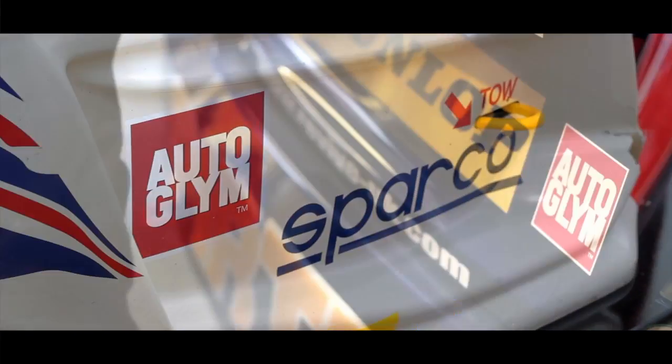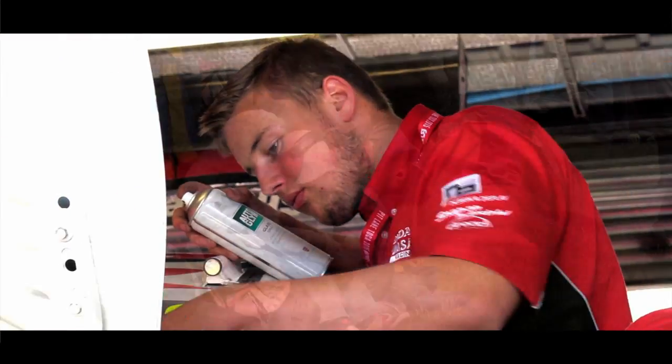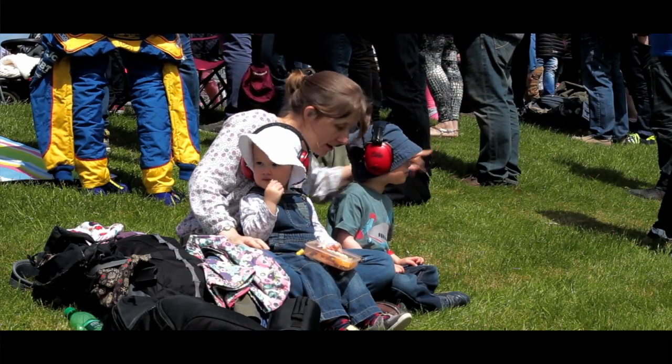Hi, my name is Paul Caller. I'm the Chief Executive of Autoglym. We're here today with the British Touring Car Championship, supporting the six teams that we help put on a show which is unrivalled in the world. Our objective with the teams is to make sure they look their best, to make sure the cars perform at their best, and to ensure the spectators get the best possible day out.